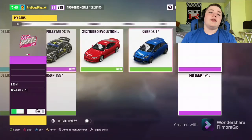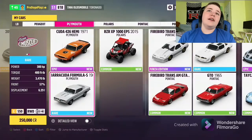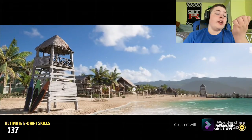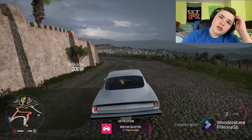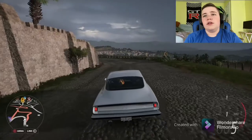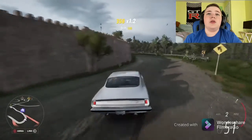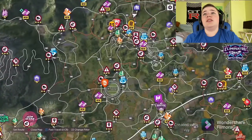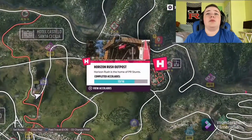Let's just hop in it and see what it's got. It has like 368 horsepower — maybe 338, I forget. Make sure to like, subscribe, and leave a comment down below what I should do next. Let's just go to the Horizon Rush Festival.